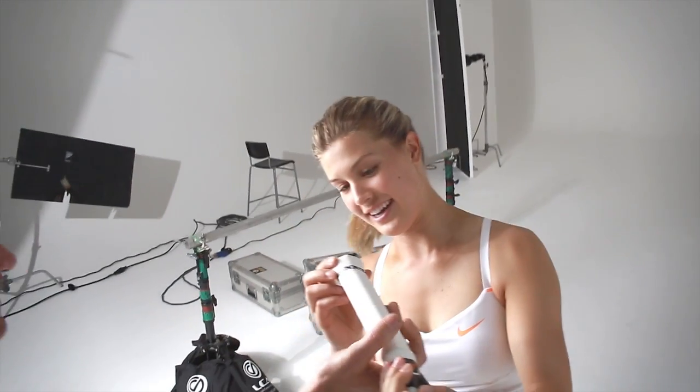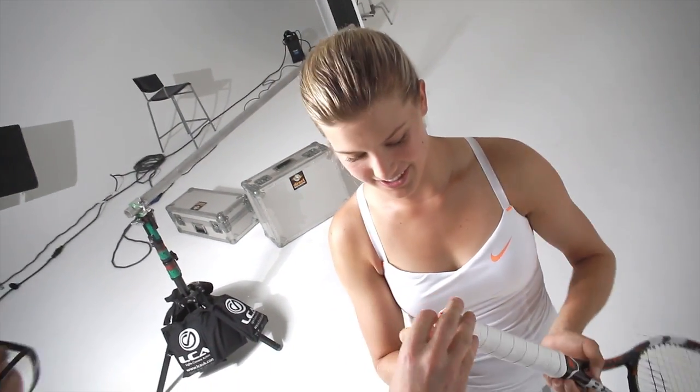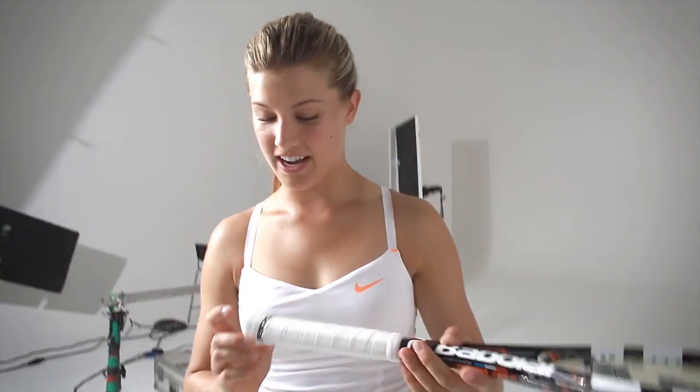I think Babolat Play is really useful because I can track my training sessions and see how I'm improving every day, and work on different areas of my game like more spin or consistency and things like that.